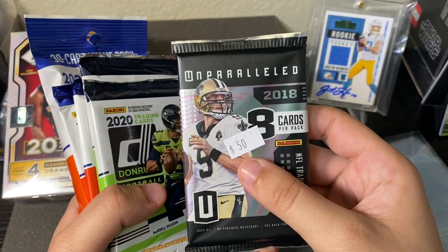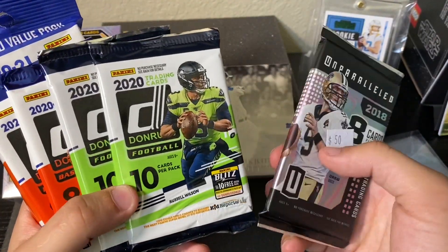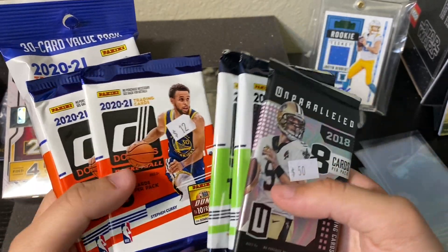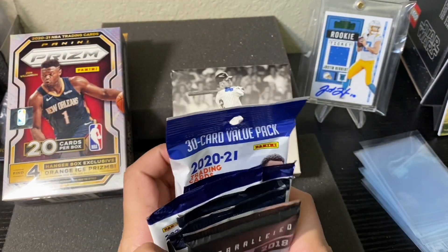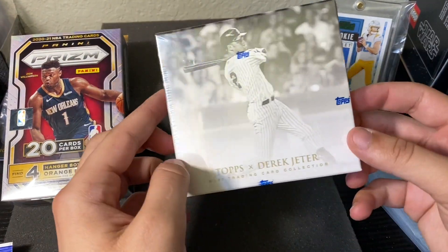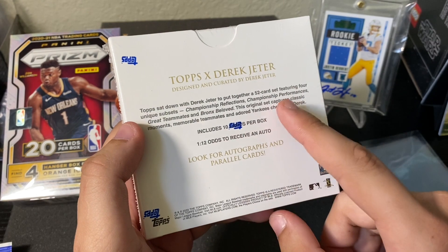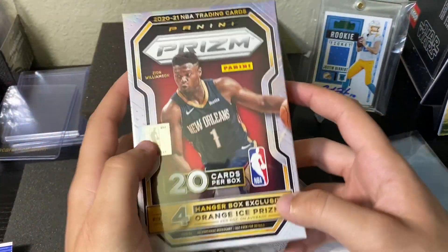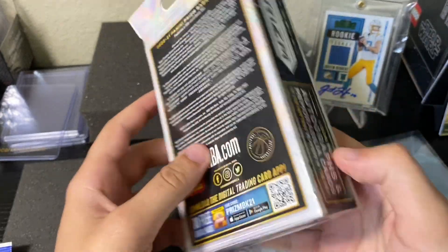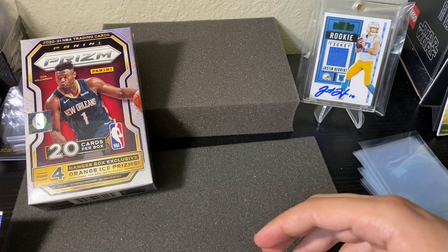Here's our pack opening lineup for today: we'll go Unparalleled from 2018 — hoping for a Lamar Jackson or Baker Mayfield — then two Donruss hobby packs from 2020 and two Donruss retail packs from 2021 basketball plus a fat pack. Then we'll open a Derek Jeter Topps box where one in twelve has an auto, and finally the Prism hanger box I got at retail. If we whiff, I won't feel too bad.